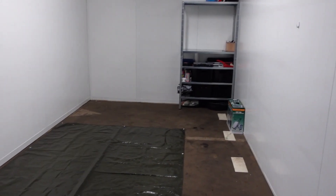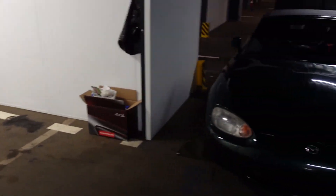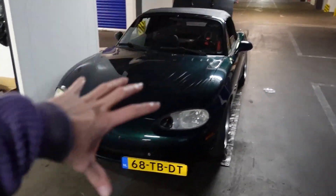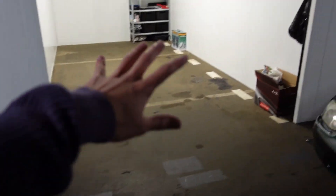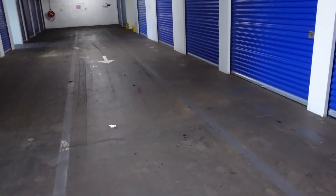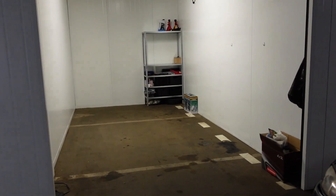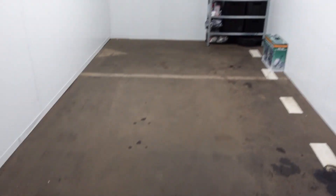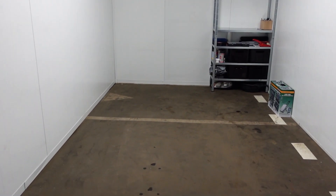Ik hoop dat jullie ook net zo enthousiast zijn als ik over deze werkplek. Ik heb het zelf weggehaald, want ik wil lekker gaan bezemen. En van de eigenaar van dit hele gebeuren heb ik ook toestemming gekregen om voor mijn box aan auto's te werken, omdat ie er een beetje krap in past. Dus ik kan gewoon ook deze ruimte allemaal gebruiken om aan auto's te werken, en dat vind ik super chill. Ik ga eerst even bezemen, want ik wil de vloer een beetje netjes hebben als ik daar op mijn rug in moet liggen.